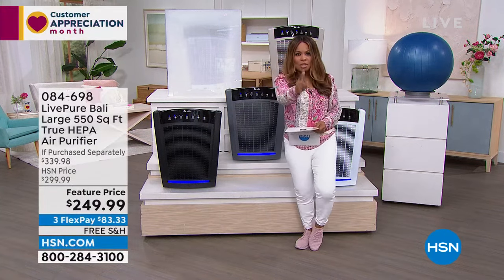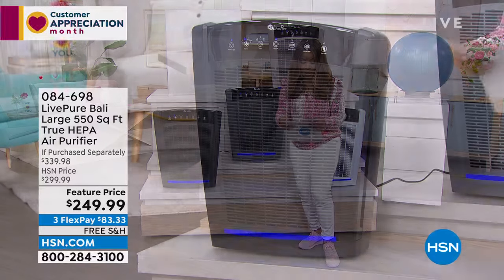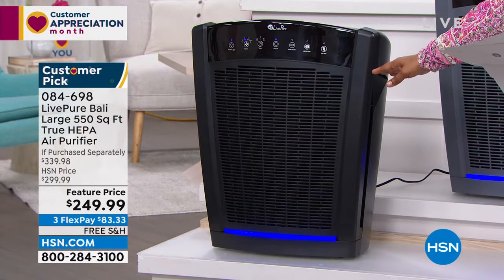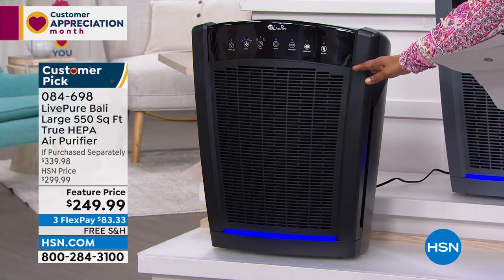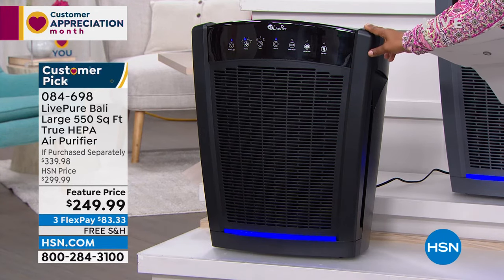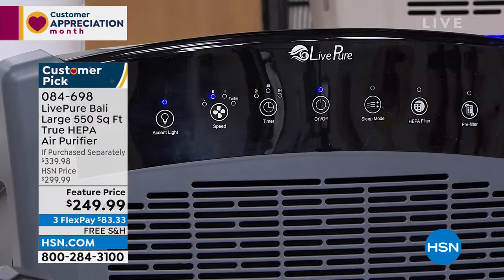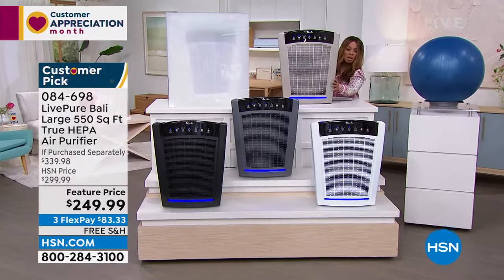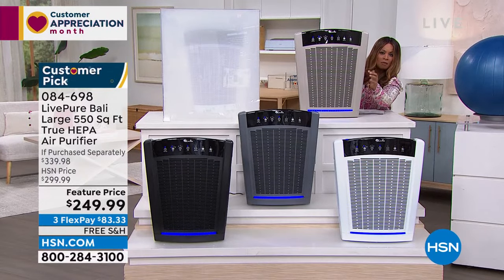Let me go through all the colors and show you how quickly this works. Today only: $90 off the retail value. For today we've got free shipping and flex pay of $83.33. You've got black, graphite gray, white, and taupe at the very top. Taupe is almost sold out. It covers small to large rooms — anywhere from 550 up to 2,000 square feet.